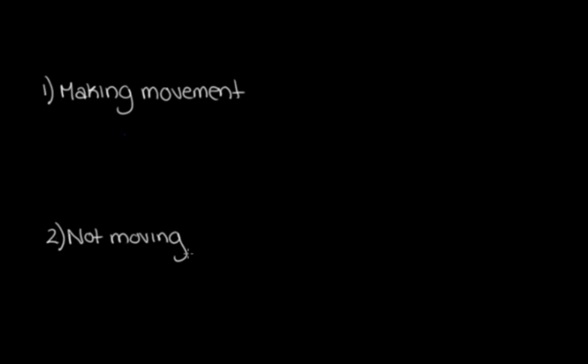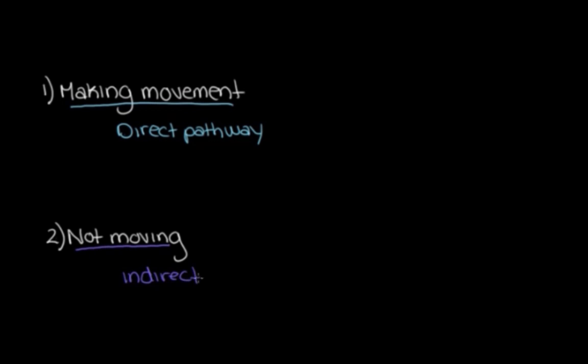There are two big things we need help with when it comes to movements. The first is actually making a movement — getting from deciding we want to move our arm to grab a cup of coffee, to actually moving it. The second is not moving — making sure our muscles aren't moving when we're at rest or just don't want them to. The pathway for the first is called the direct pathway, and for the second, the indirect pathway. Both are pathways of the basal ganglia.